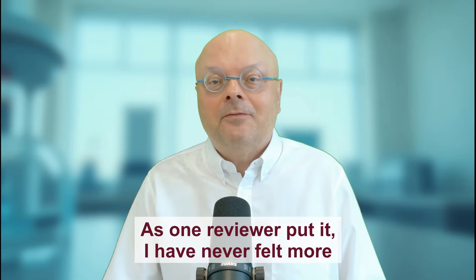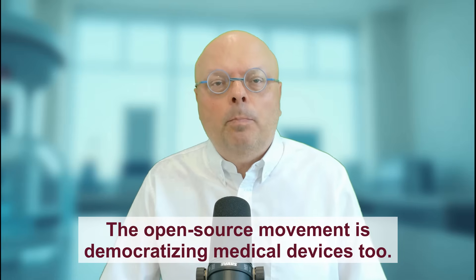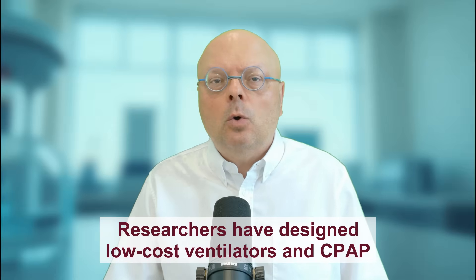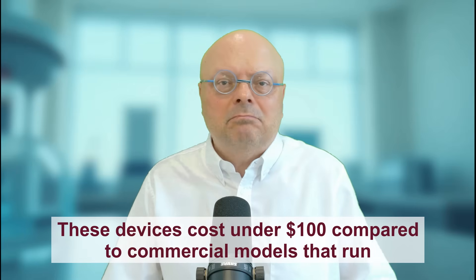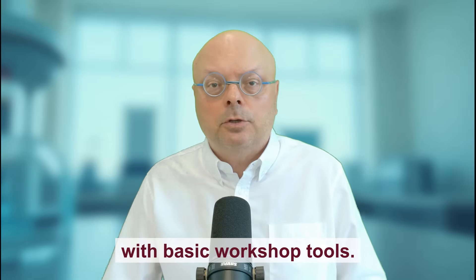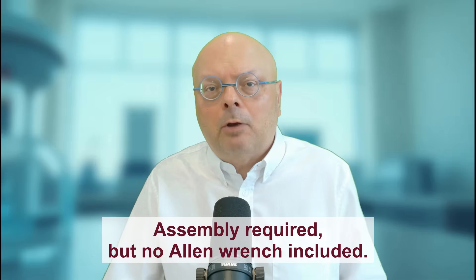As one reviewer put it, 'I have never felt more like a mad scientist, and my cat is judging me right now.' But this isn't just about hobbyists playing god with bacteria. The open source movement is democratizing medical devices too. Researchers have designed low-cost ventilators and CPAP machines using Arduino microcontrollers and 3D printed parts — costing around $100, compared to commercial models that run into the thousands, buildable by engineering students with basic workshop tools. Imagine a future where hospitals in low-income countries print life-saving gear like IKEA furniture. Assembly required, but no Allen wrench included.